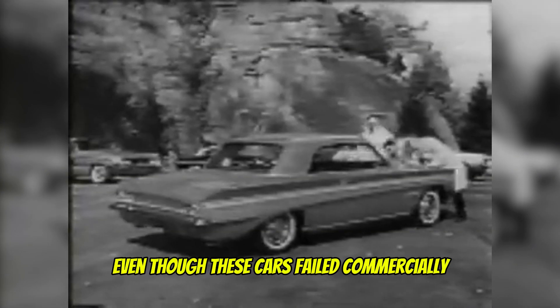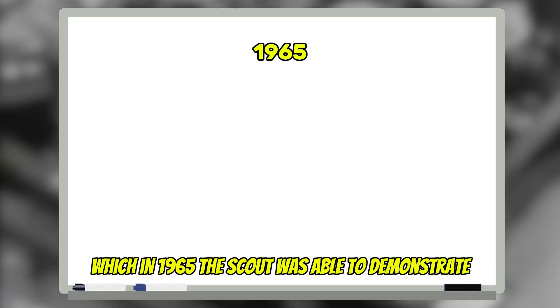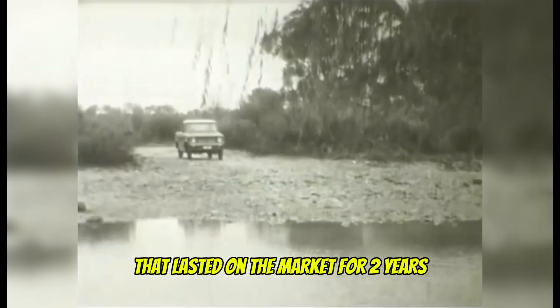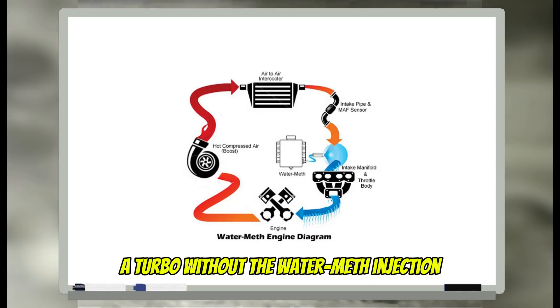Even though these cars failed commercially, there was still more room for improvement. In 1965, the Scott was able to demonstrate a four-by-four, four-wheel-drive that lasted in the market for two years before being replaced with a non-turbo engine — but it was the first car to use a turbo without the water-methanol injection.